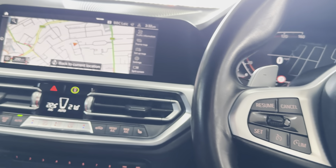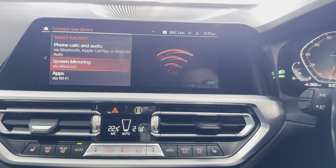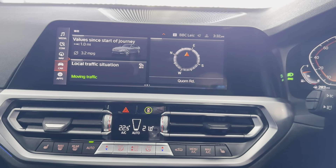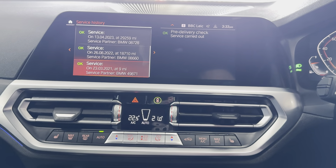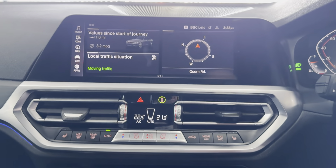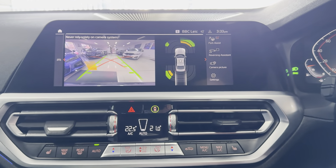You've got touchscreen navigation, telephone, audio, Apple CarPlay and Android Auto, DAB, Spotify, Bluetooth, screen mirroring and USB. The next service is due at 8,000 miles and it has a really good service history. There is the reverse camera along with parking sensors and a dual auto climate system with heated seats.